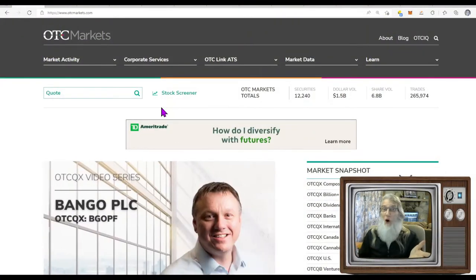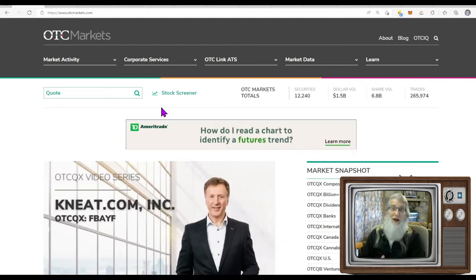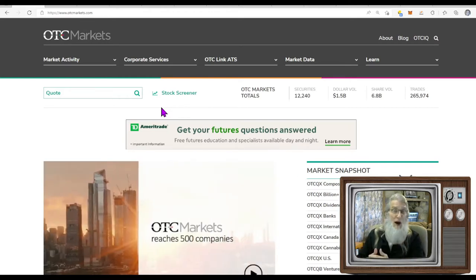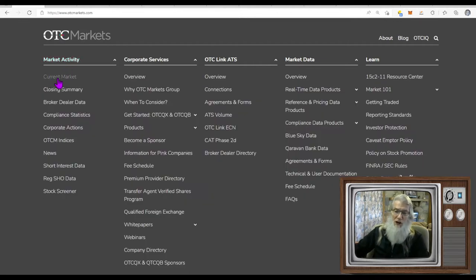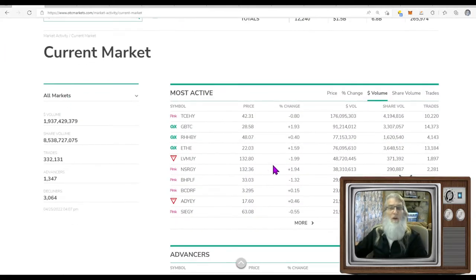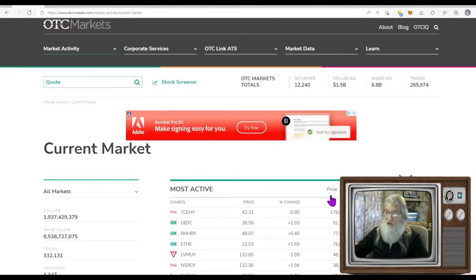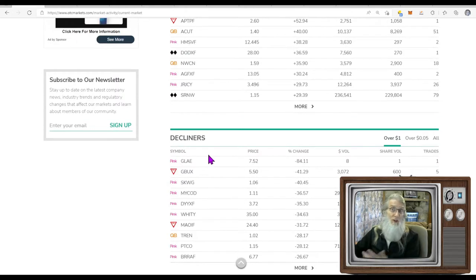We're going to be starting our initial due diligence on these stocks at the OTCMarkets.com website because it's updated every single day by the SEC and FINRA, but also because they tell me which stocks have the most trades — and that's how we're finding our top runners today. On the OTCMarkets.com website, come over here to Current Market, click that button — it'll bring you to the most active stocks across the entire OTC market, which has over 12,000 securities.